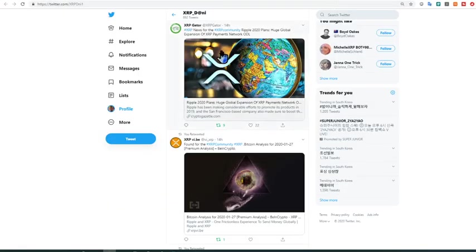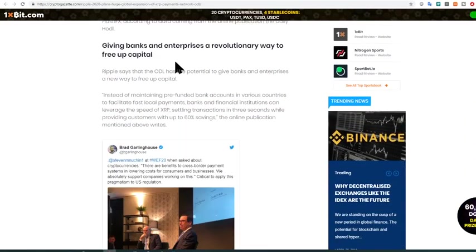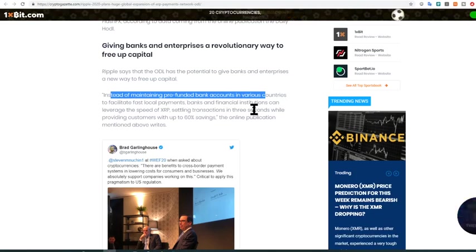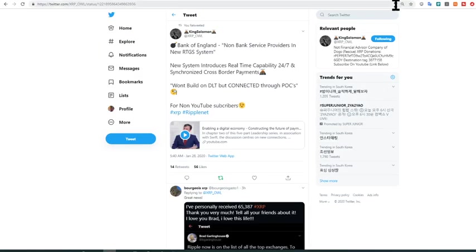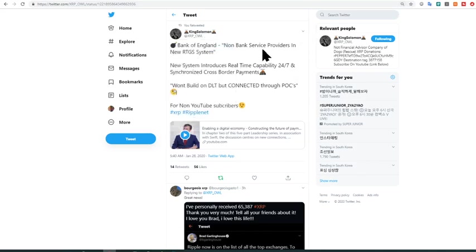Another one from XRP Gator covers an article about Ripple's 2020 plans for huge global expansion of the XRP payment network. Instead of maintaining pre-funded bank accounts in various countries to facilitate fast local payments, using On-Demand Liquidity means you don't have to keep funds dormant — you can save those costs and use that cash to expand your company or give your staff proper incentives.